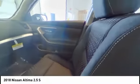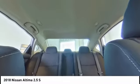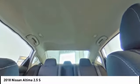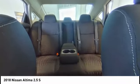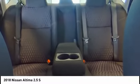Traction control, dual airbags, air conditioning, power steering, AM-FM stereo with CD player, four-wheel disc brakes, center armrest, electronic stability control, power windows, rear window defroster.